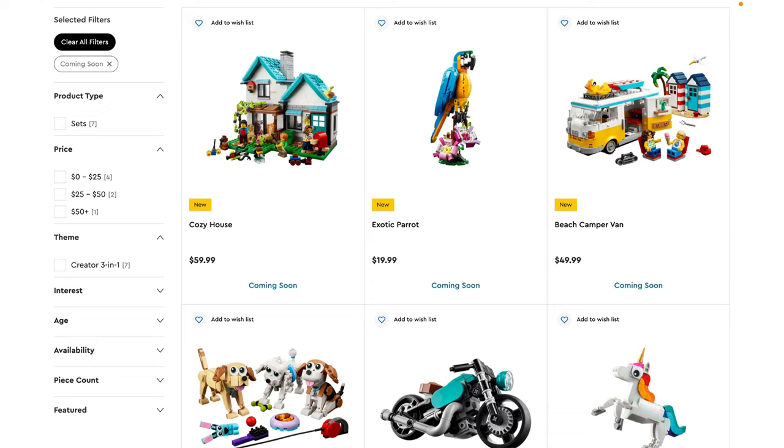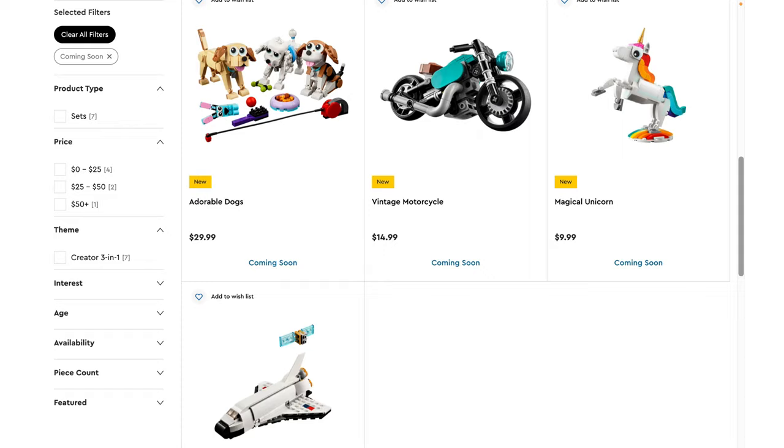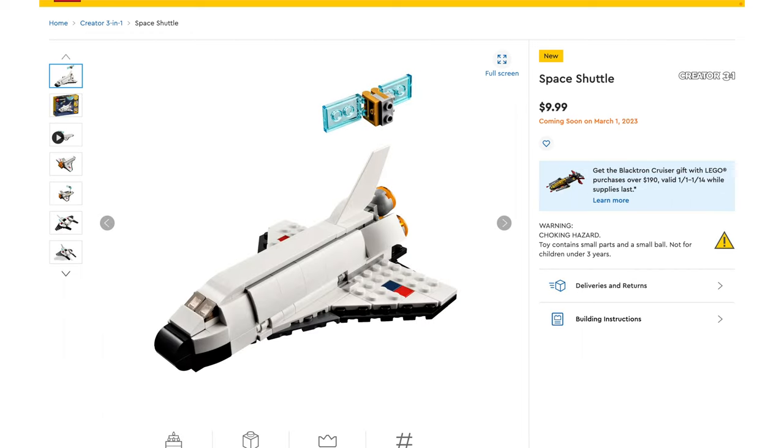Hey everyone, GoldenNinja3000 here again. Today I'm back with more March 2023 LEGO set reveals. These are the Creator 3-in-1 sets, and I don't usually really love Creator 3-in-1, but there are a couple of sets that I'm very excited for here. Usually I like one or two of them, and that pretty much is the case here, but I do think that the ones I don't personally like are still pretty good.